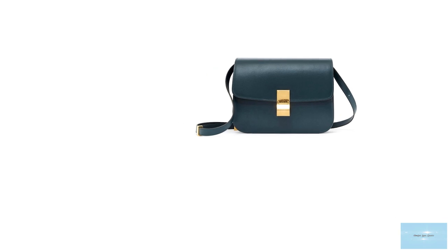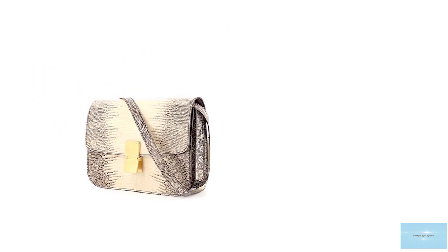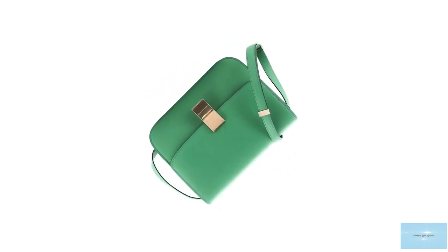The Celine Classic bag comes in a few sizes including a mini, small, medium and large. Celine's colour palette for the classic is mostly neutral with subtle pops of colour. The prices of the Celine Classic bag start at upwards of £2,950 for the medium regular size.